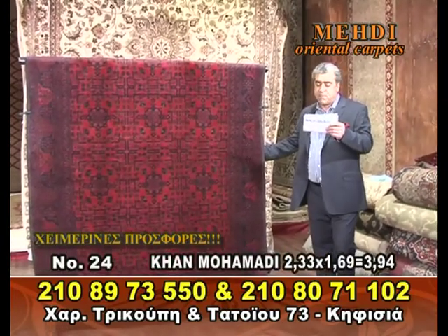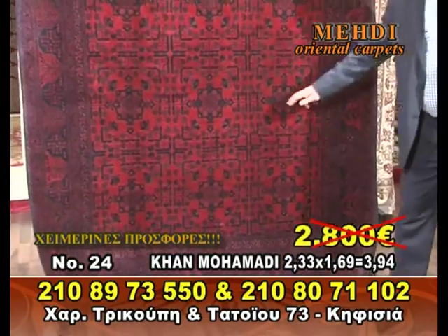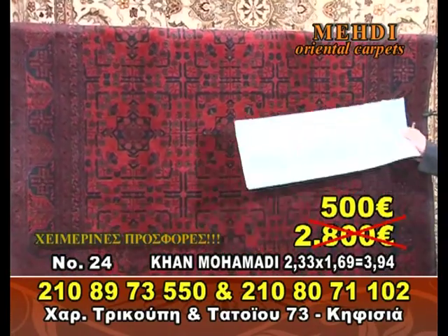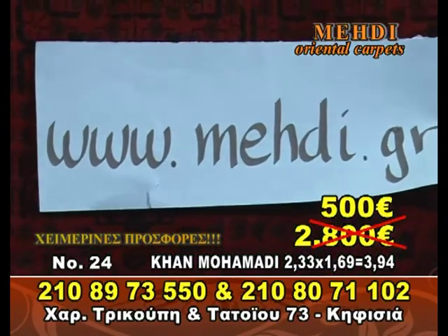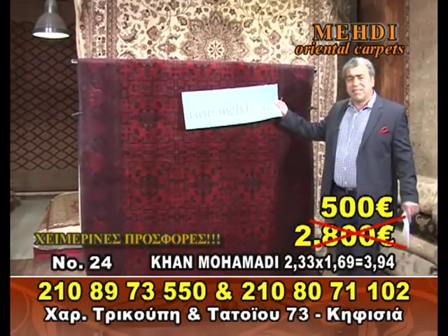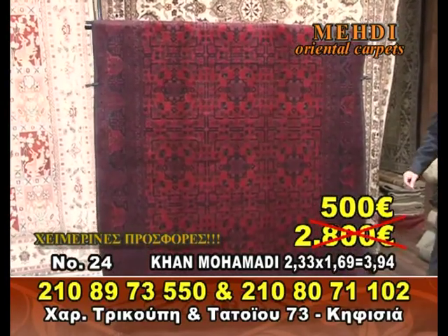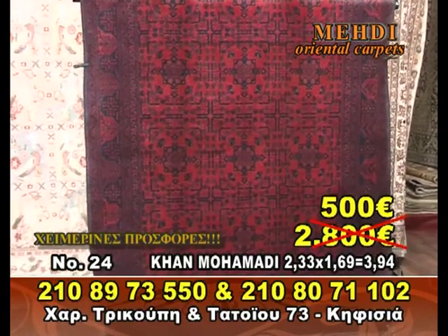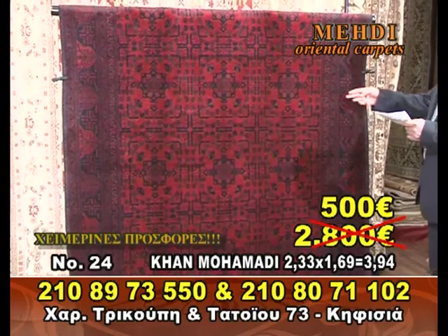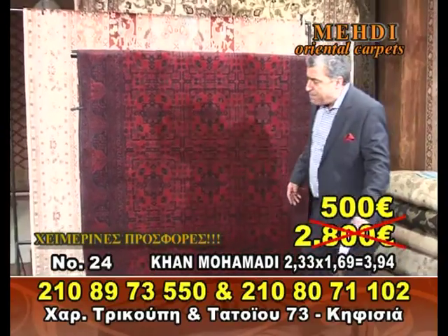1.70€, 2,800€. Only 500€, 3,800€. 4 for only 500€. And then I have a very beautiful yellow one.